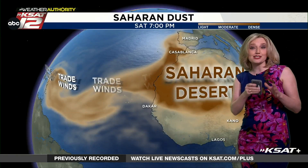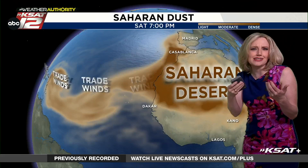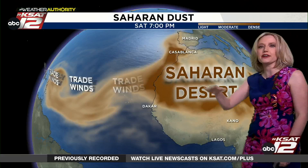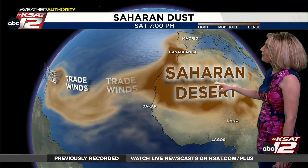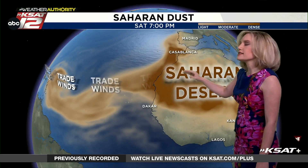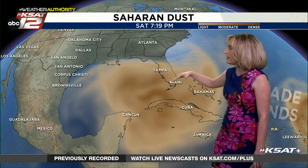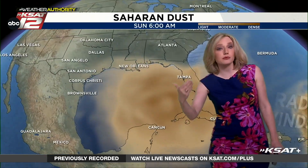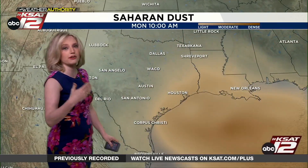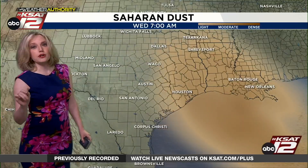The next big thing we've got to talk about is the Saharan dust — the first real dense plume of Saharan dust moving into Texas of the year. This happens every year. The Saharan desert out in Africa sends up a lot of dust into the air, and the trade winds take that dust and push it all across the Atlantic into the Gulf. Throughout the summer we deal with waves and waves of Saharan dust, and we expect a light to moderate plume starting Sunday night through Wednesday.